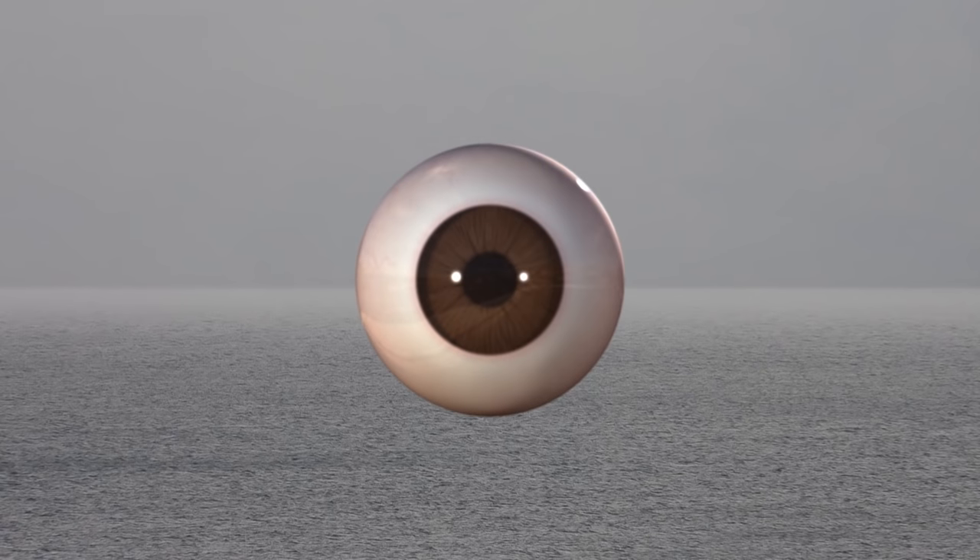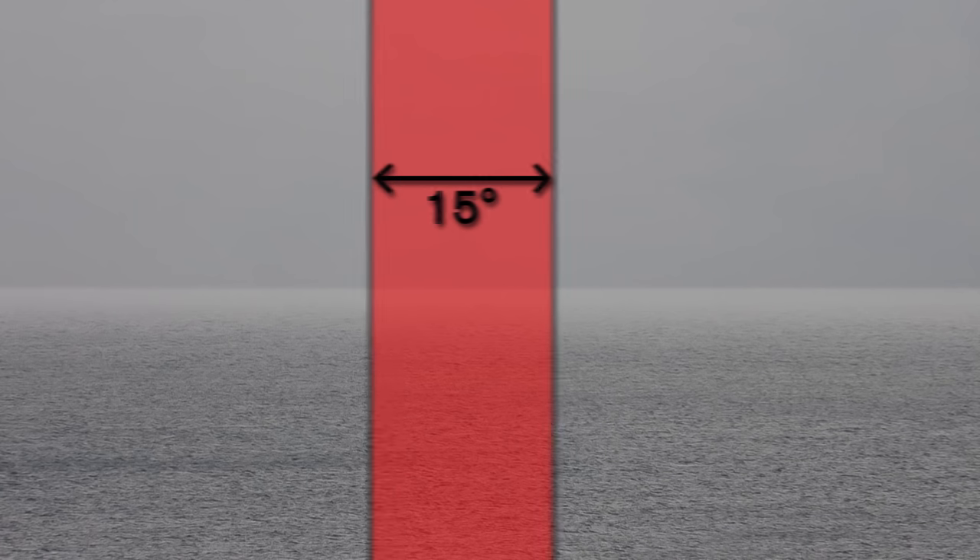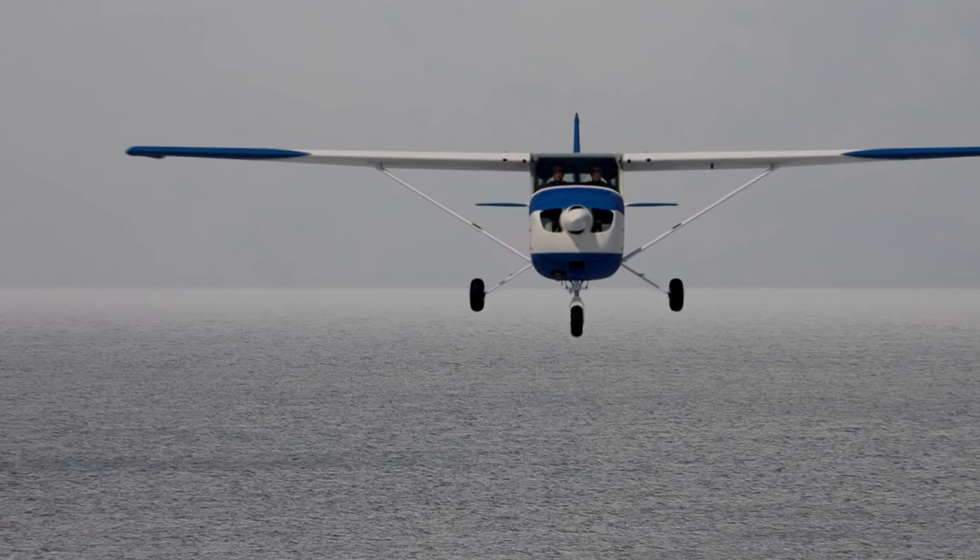Since the eye detects motion with its peripheral vision, the search technique that works best is to concentrate momentarily on a sector of about 15 degrees in width. Stare without moving your eyes, then shift to the next sector and hold your focus there momentarily before shifting again. At each sector, look on the horizon, then above, then below, before moving to the next sector. When scanning this way, any moving target will be more obvious to the eye. However, it is the target that stays stationary in your field of vision — the one that is not moving in relation to your flight path — that has the greatest collision potential.